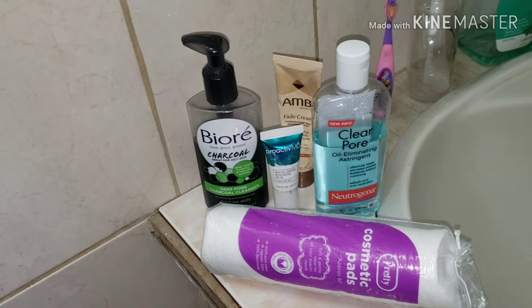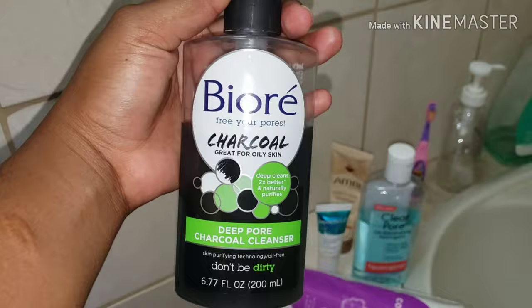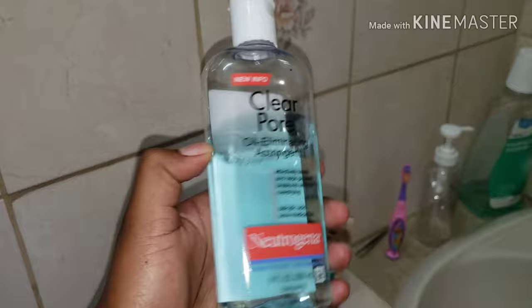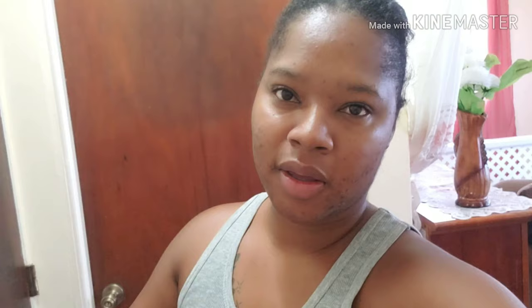Sometimes I use Proactive, but I'm not using it today. My first step is to wet and wash my face with this cleanser. Then I'm going to use this toner, then this SPF moisturizing cream, and then this product for my marks because I have acne scars.